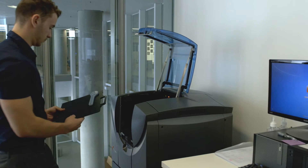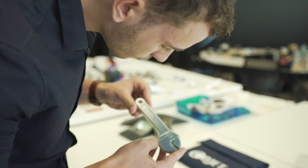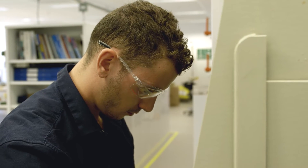If somebody doesn't have the computer-aided design skills, we can link them with local industrial designers through our professional network, but also with design professionals throughout the Tonsley area.